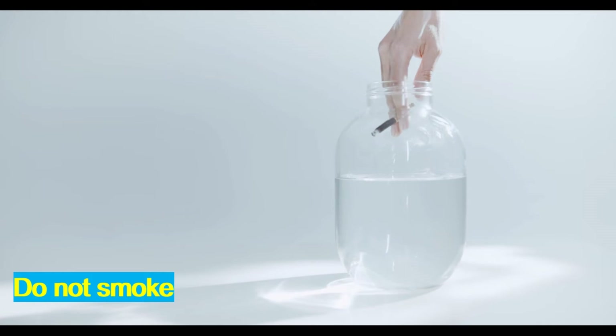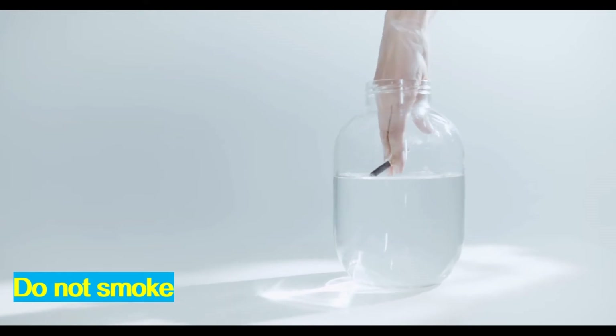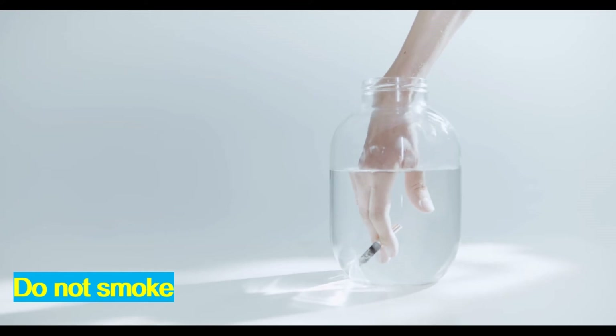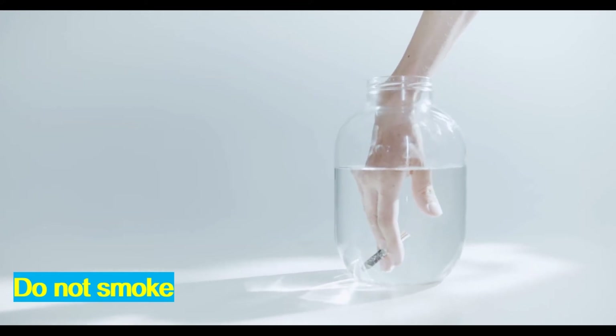Do not smoke. Smoking not only causes weakened immunity but leads to various other serious diseases, so make sure you do not smoke.